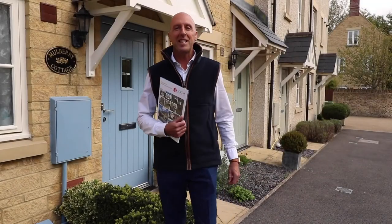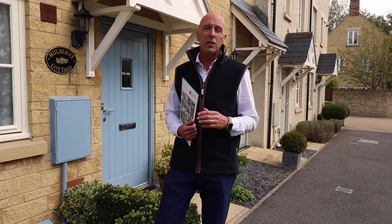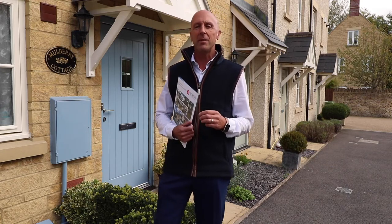Hi everyone, Paul here from Adkins Estate Agents. Today's new instruction is this one-bedroom Coswell Cottage. We're in Stratton, just on the outskirts of Sire Ancestor.